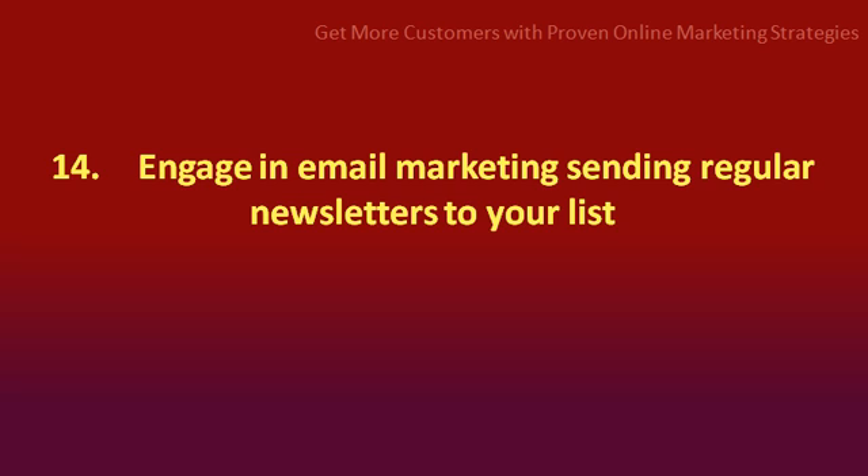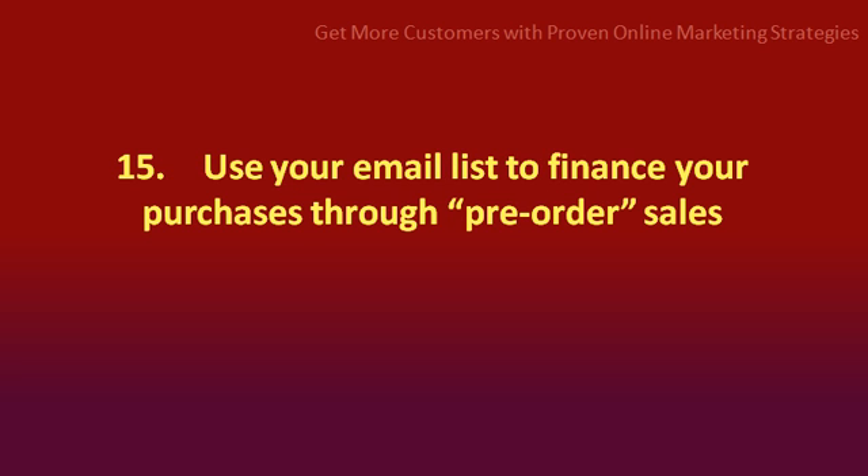Number 14: engage in email marketing, sending regular newsletters to your list. Number 15: use your email list to finance your purchase through pre-order sales.